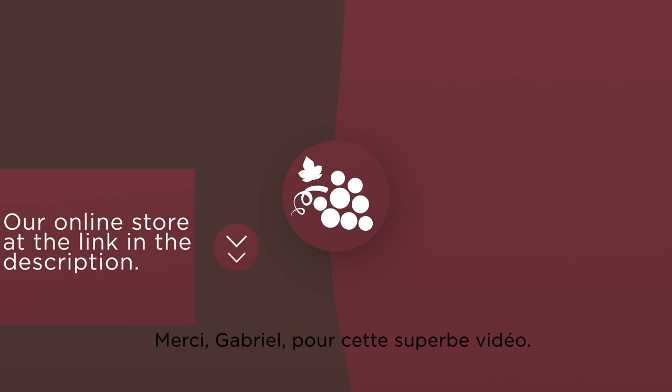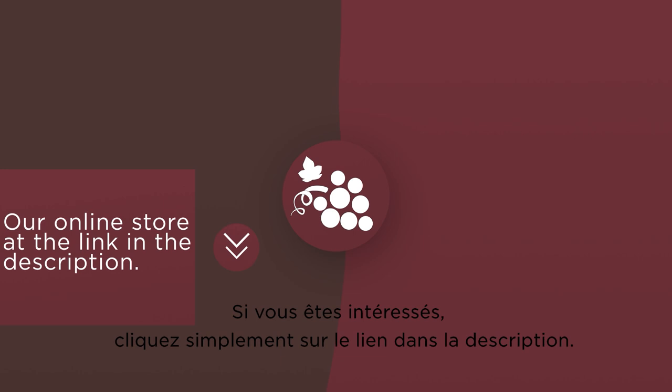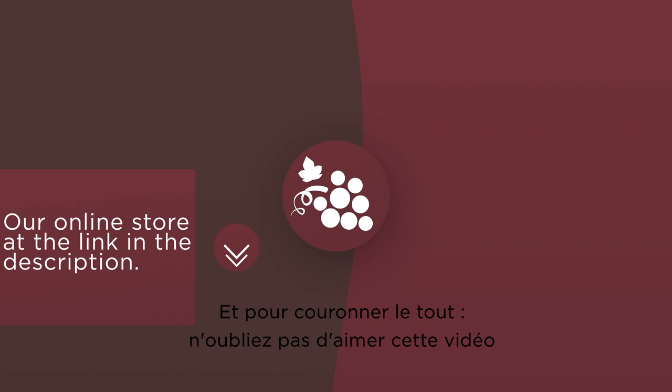Thank you Gabriel for this awesome video. I'm totally with you on reviving forgotten appellations. And that's the end of the video, guys — really hope you enjoyed it. Just as a side note, our wines are still available for home delivery if you're interested, so just click the link in the description. For any suggestions, comments, or thoughts, make sure to drop us a comment below — we would love to chat further. And last but not least, don't forget to like this video, subscribe to our channel, and press the bell icon for regular updates.